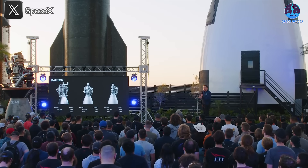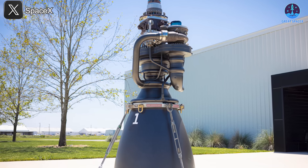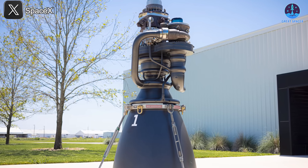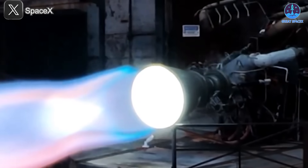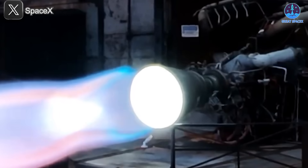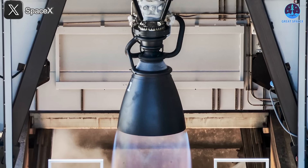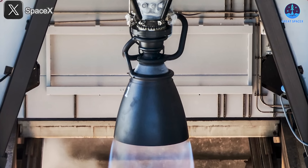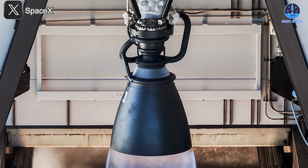Six months ago, the world was left stunned by the unveiling of SpaceX's latest engineering masterpiece, the Raptor 3 engine. That reaction was completely justified. This new iteration of the Raptor engine has pushed the boundaries of innovation, achieving extraordinary capabilities that were once thought impossible. With groundbreaking advancements in power, efficiency, and reliability, Raptor 3 is not just an improvement — it's a leap ahead of its time.